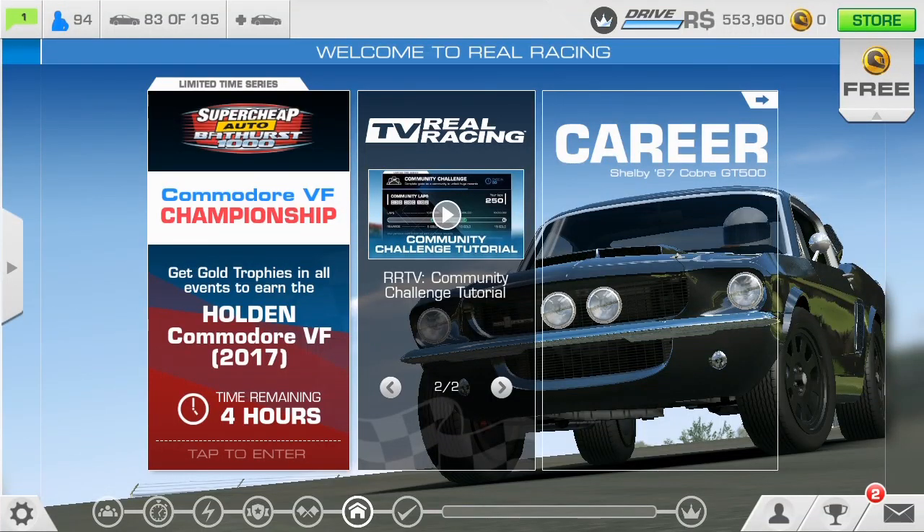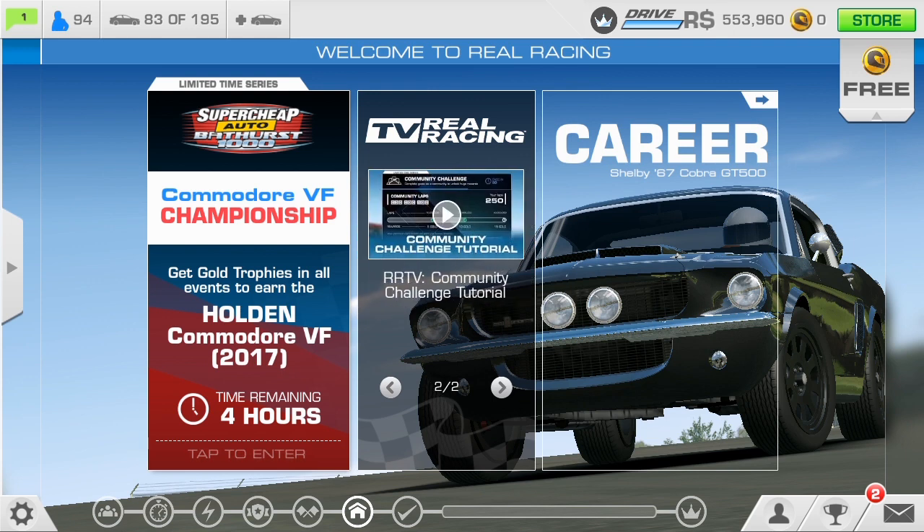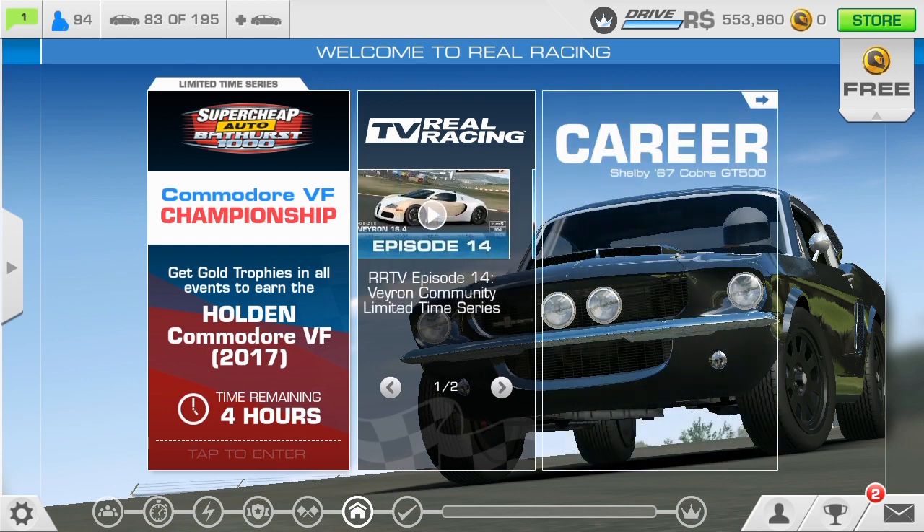Hey guys, what's up? It's Tyler Wren. Welcome back to a brand new Real Racing 3 video. Yep, video — no live stream. I know I've been doing a lot of live streams lately. I haven't had much time to actually think of a video, so I've just been doing live streams.